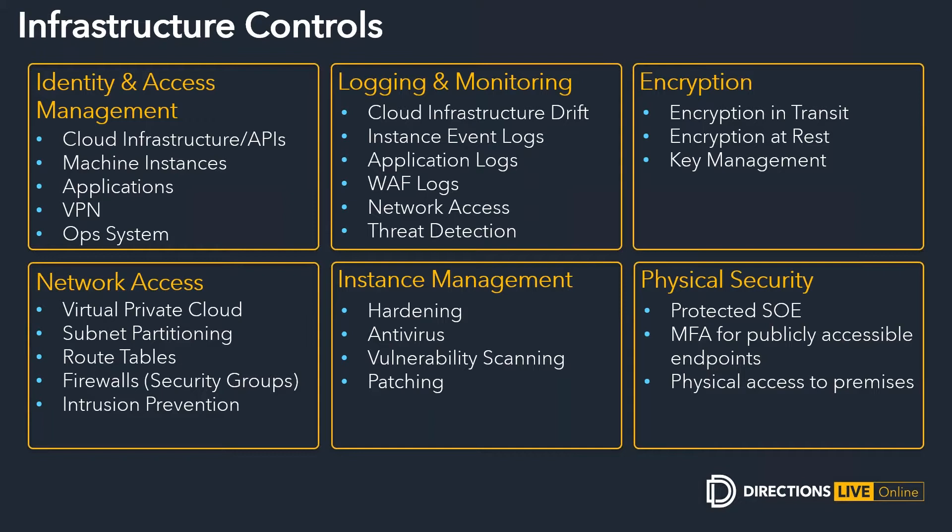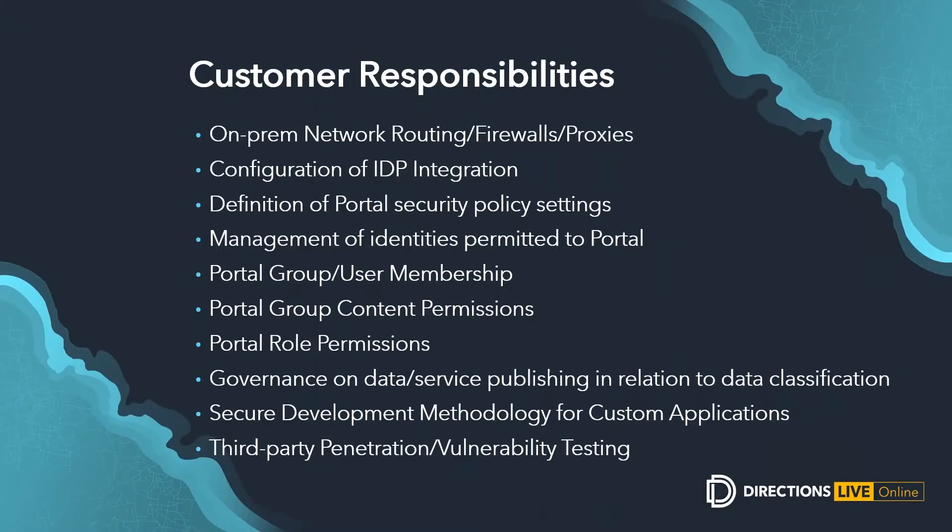Looking at key management — we rotate those keys and manage them in a way that we're not tied to a single key forever that could be exposed. Lastly, physical security is also very important from a managed service provider view. We need to make sure we have a protected SOE on all laptops so that if a machine was compromised — stolen or lost — no one could lift credentials to get access to cloud environments. We need to establish multi-factor authentication for anything publicly accessible and control access to physical premises so no one can jump on our networks and get elevated privileges.